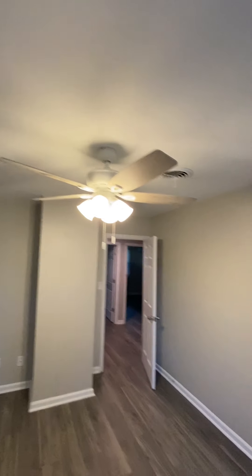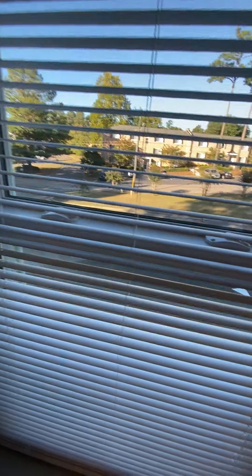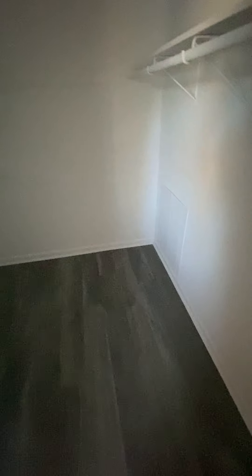It's got a bathroom in it, so it's the master. This one looks out over the front of the house. These are just plastic blinds, but there's a good-size walk-in closet.